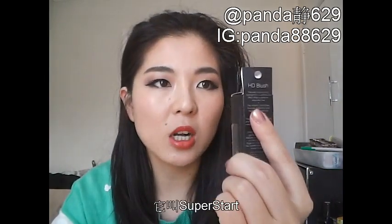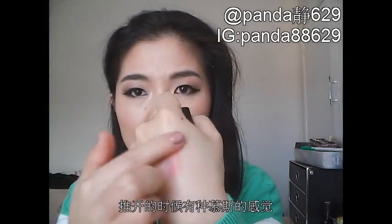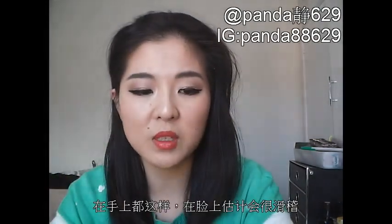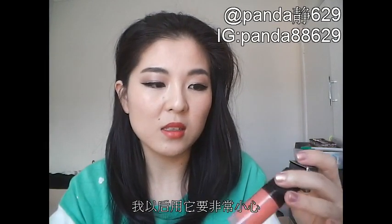I've also got some e.l.f. Studio products. First, it's this HD Blush from their Studio line in the colour Superstar. It looks quite runny in the centre, but when I try it on the back of my hand it's quite chalky and mousse-like. I have a feeling that if you don't blend this cream blush out properly, it will appear very blotchy on your face — that's exactly what's happening on the back of my hand. So I think I'll need to be super careful when I use this product.